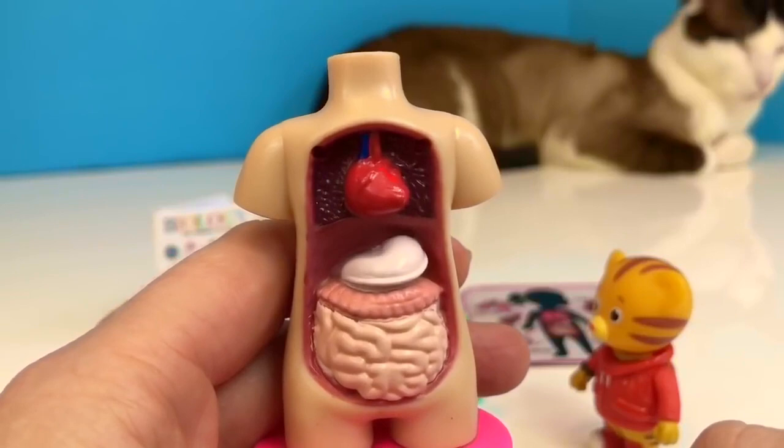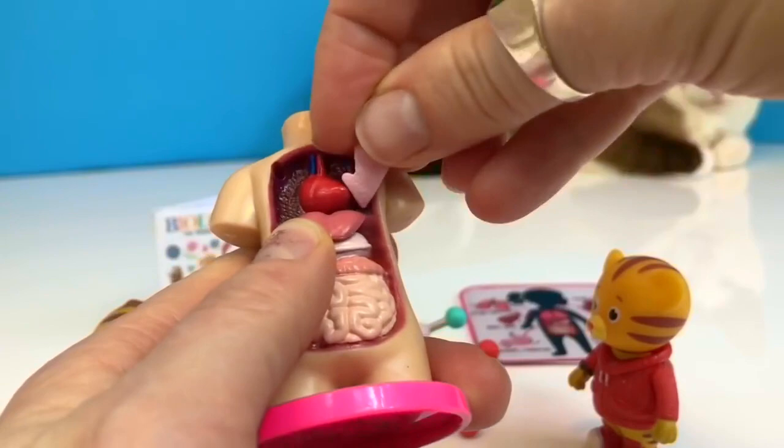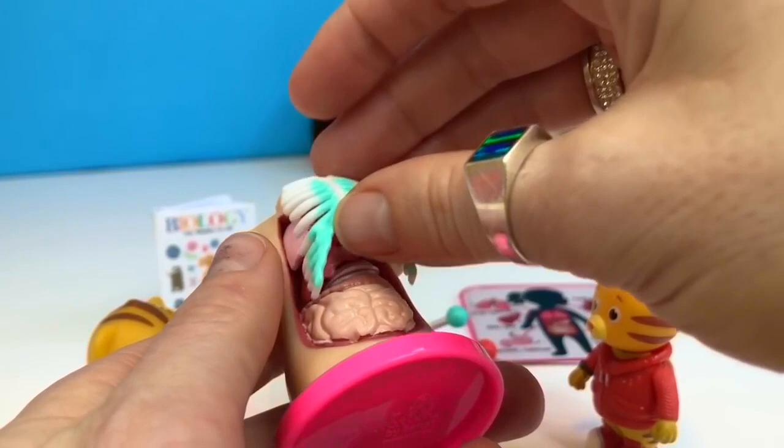Now I need to fit all the organs back into the body. There's the lungs — how do they fit in here? There we go. And the ribcage keeps them all together. Thank you so much for coming to Tiny Treasures. Please subscribe to our videos. Goodbye.